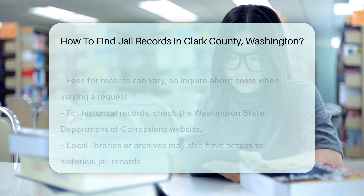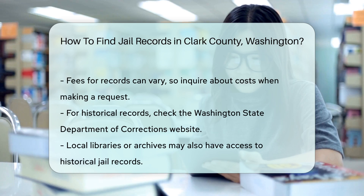If you are searching for historical records, consider checking the Washington State Department of Corrections website. They have resources that may help you locate older records. For additional assistance, you can visit local libraries or archives, as they may have access to historical jail records.